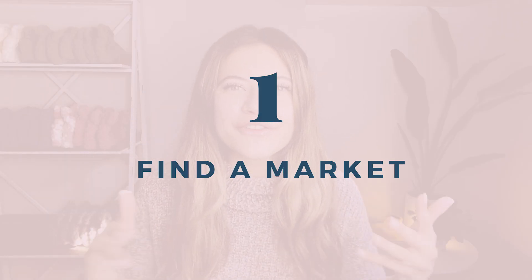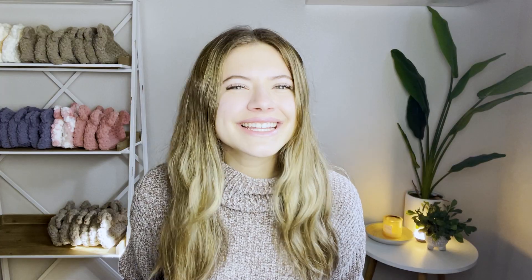Step one — super obvious — but you need to find a market to apply to. Take into consideration if your target audience is going to be there, how much traffic it's going to have, and where the location of the market is. If you want more tips on how to find the perfect market in your area, check out last week's video. You might want to watch that first, then come back and we'll get into step two.